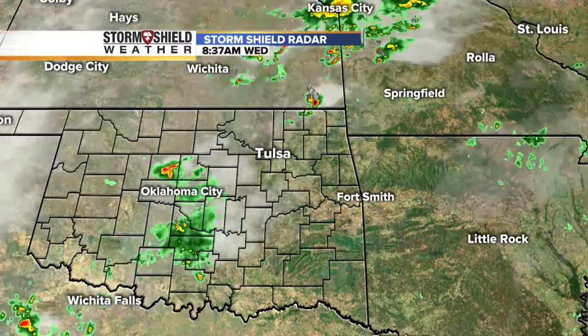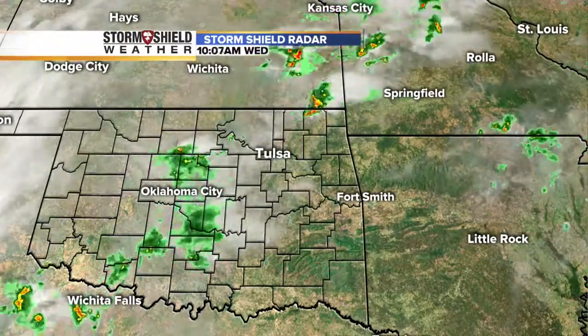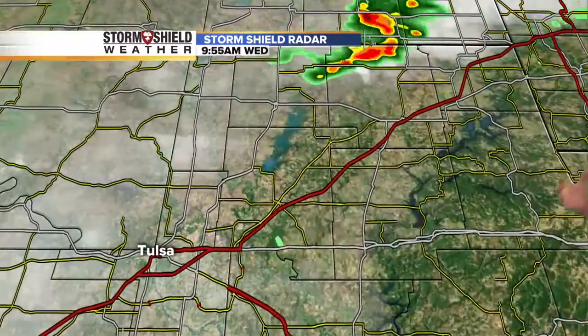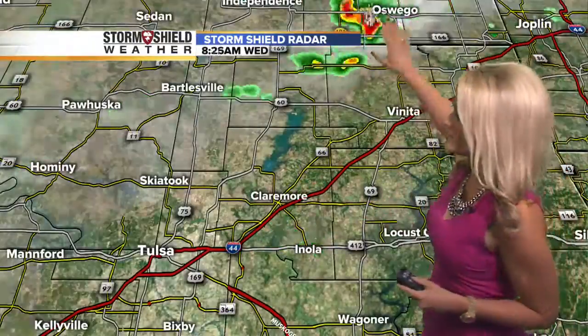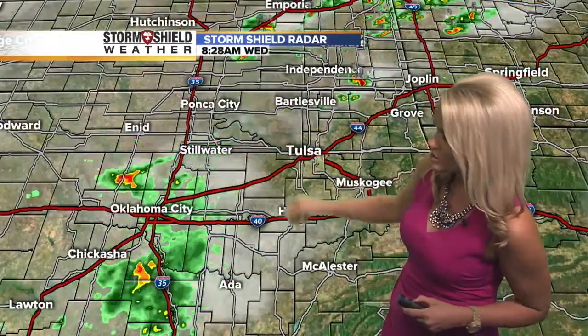Storms across the area. It's that stalled front sitting across Green Country, and it's bringing a big change to the temperatures. First, I want to show you what we're seeing as far as rainfall. We've seen some showers and storms well up to the north, but first what we'll see off to the west, kind of making its way into parts of Osage County, are a few of these showers and storms.